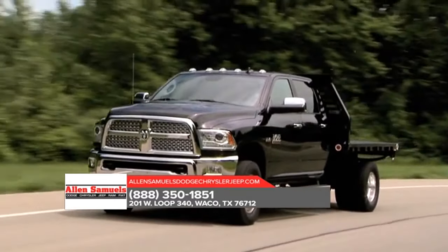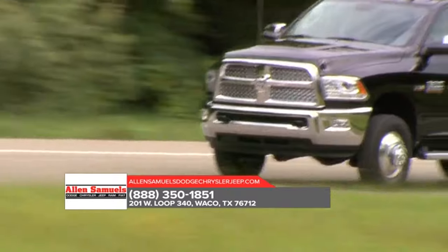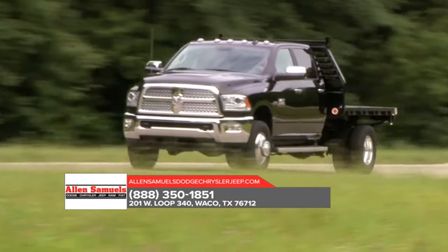It sports a spacious high-tech interior, with features that include remote key lock, SOS call, and vehicle finder. You'll also enjoy enhanced safety and security.